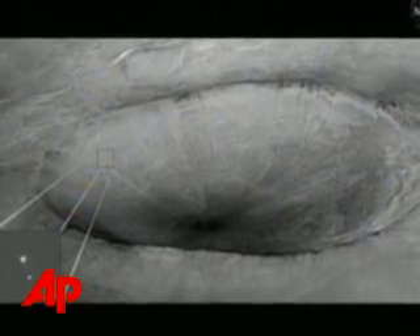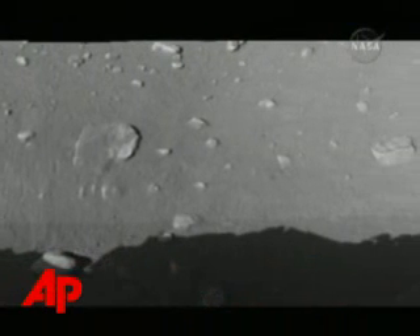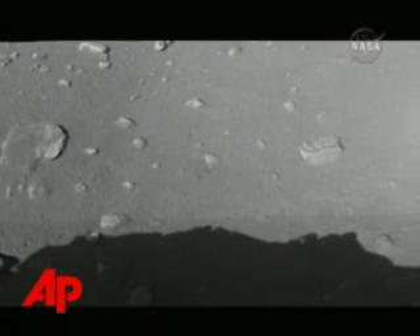Among the new photos released were more detailed images of where Phoenix put down. All of this is prime digging area that you're seeing here. You can see some little streaks that probably came from the thrusters as the lander came down to the surface.